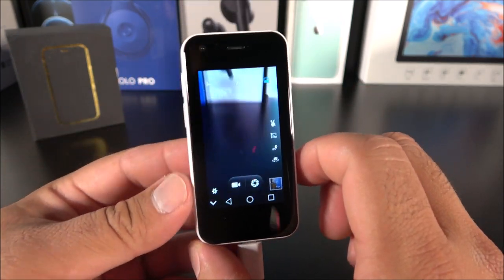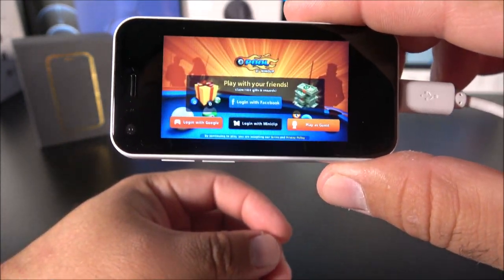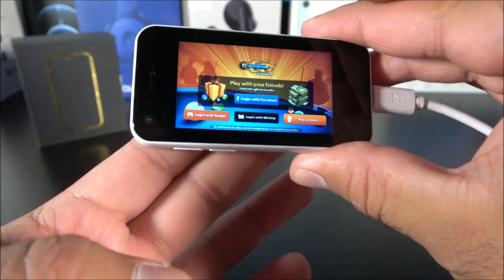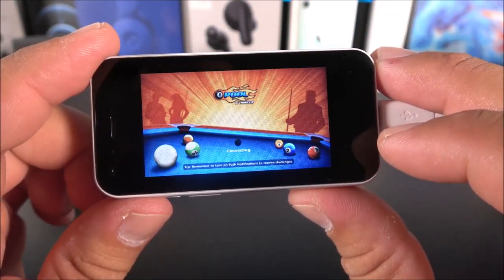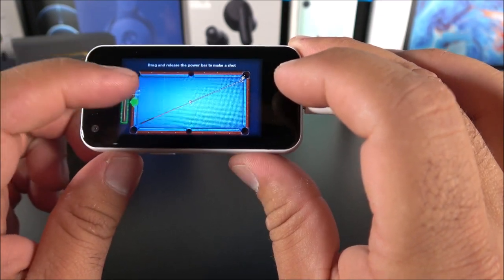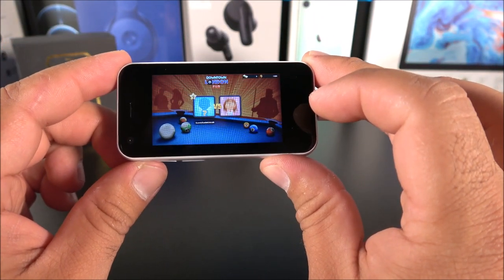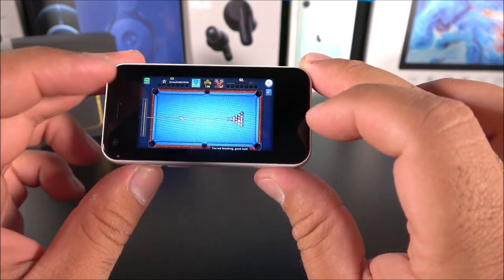I went ahead and downloaded 8 Ball Pool, and that seems to be working. Let's play as guest and see what happens. The screen sometimes kind of freezes and I can feel that on the back side it's getting very hot. It is loading — let's start the tutorial and move this thing around. Check that out guys — I am playing 8 Ball Pool! It does lag quite a bunch but I am playing it on this device. Let me see if I can go live and play with somebody. I'm playing with Andrew — Andrew has no idea he's being recorded here on YouTube.